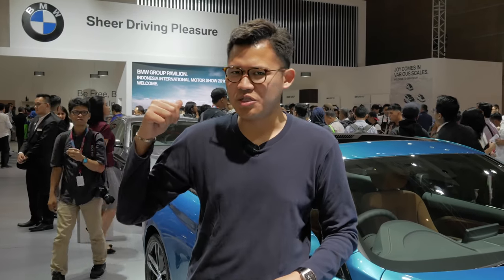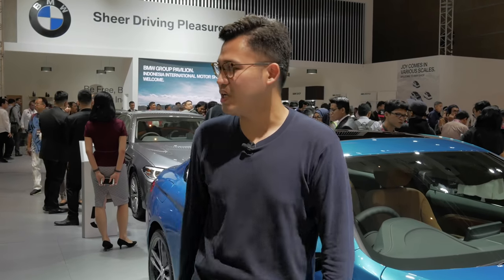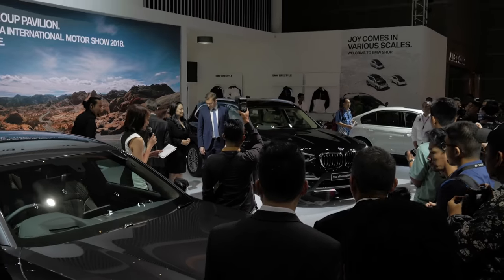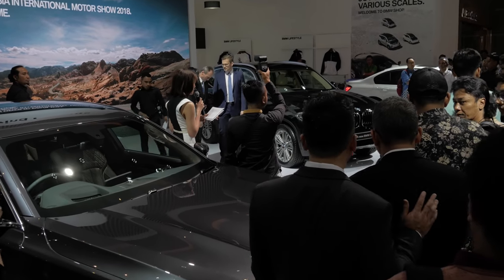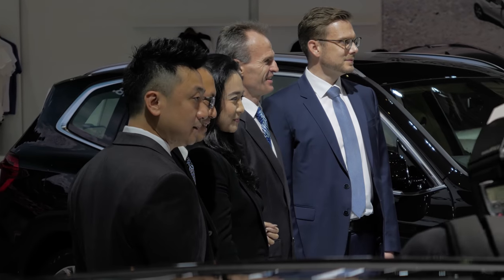BMW has just announced the new X3. We're going to take a closer look now — the entire BMW Group just announced it in the back there. Pretty nice, pretty cool, and you have a drone flying around there. It's a pretty hectic place to be.